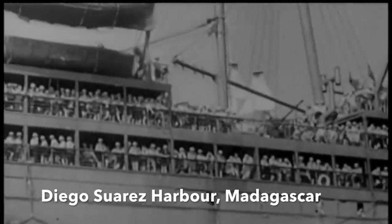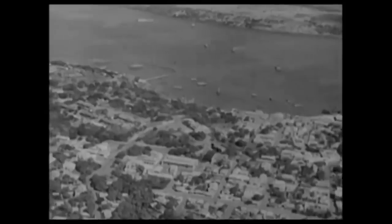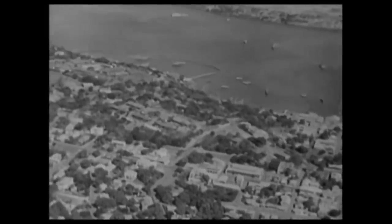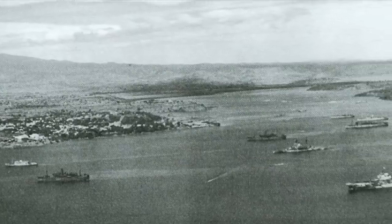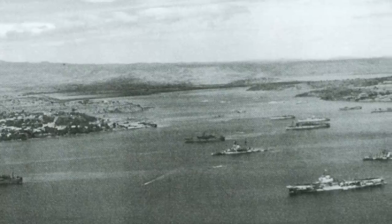The Japanese, however, were determined to attack the anchorage and hopefully destroy several of the warships moored within, in a surprise attack employing the Type A midget submarine and the long-range I-class boats. In Diego Suarez harbor on the 30th of May, there was a collection of Allied warships and supply vessels riding at anchor.